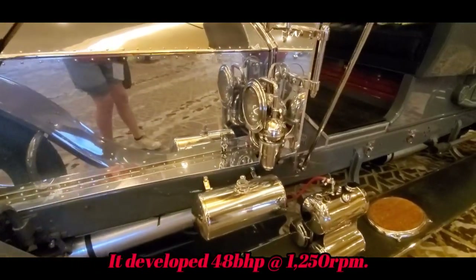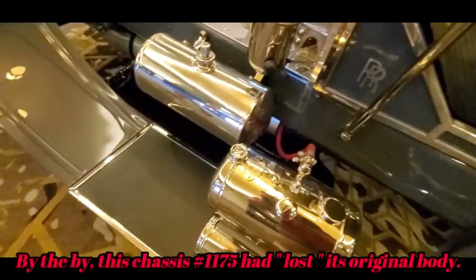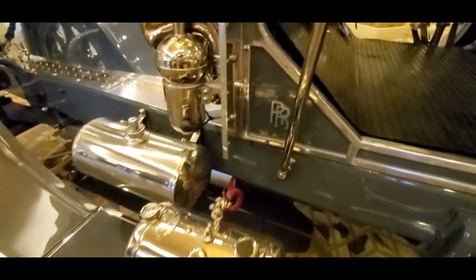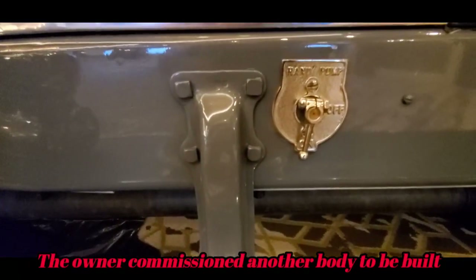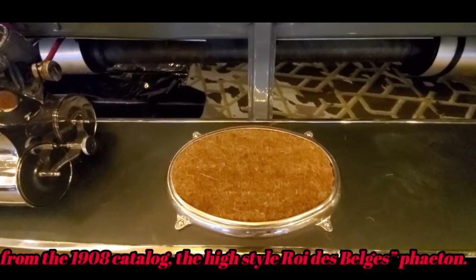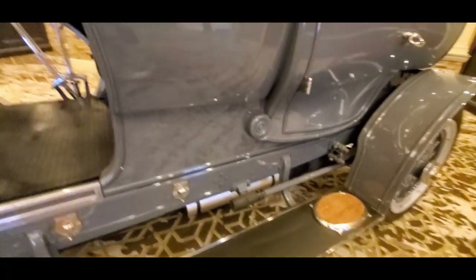It's grossly overbuilt, especially for its era. Look at that cool water valve and these castings — where everyone else was using wood, he was using a lot of castings. There's a hand pump for fuel on or off.